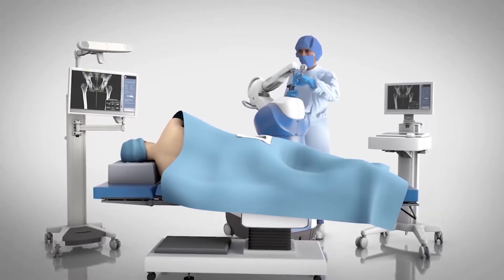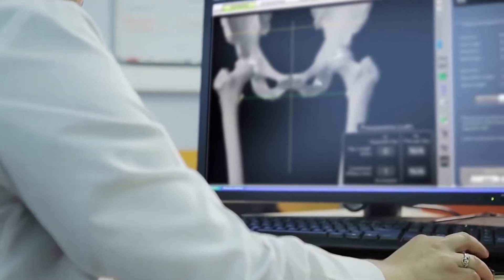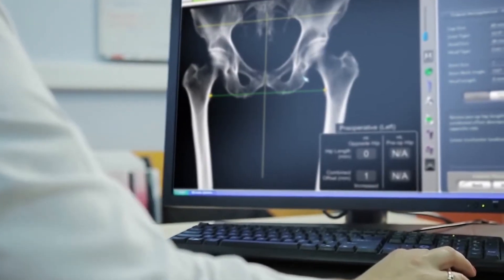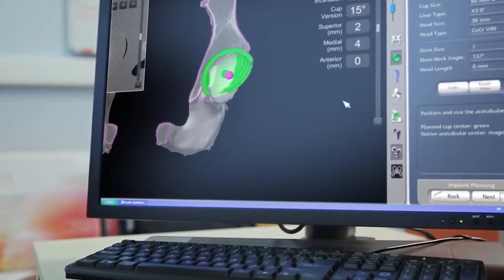The benefits of robotics is that you actually get to plan the case even before we step into the OR, even before we make a skin incision. We know what the implants are going to look like in your body even before we enter the room. So what usually happens is after we discuss the surgery with the patients in terms of all the risks, benefits, and alternatives,